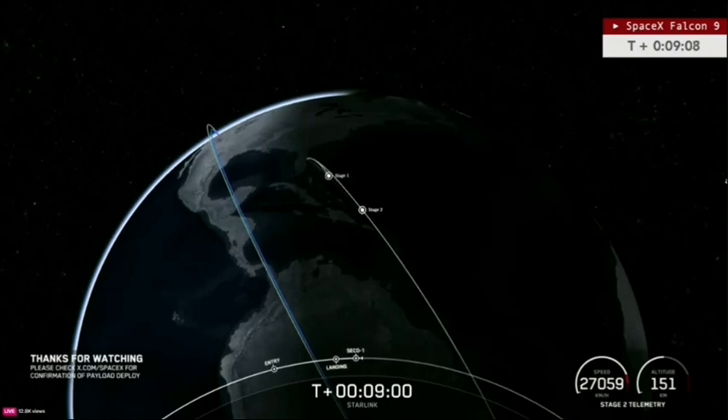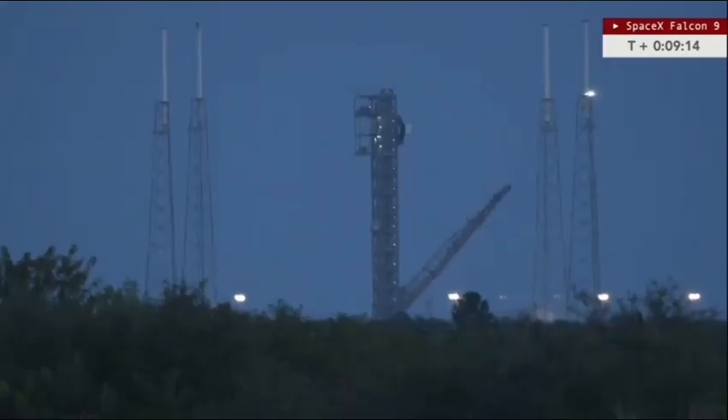Nominal park orbit insertion — the Merlin vacuum engine has now ceased firing and is in the parking orbit, getting ready to set up for Starlink satellite deployment. It will remain in that parking orbit until T plus 54 minutes 12 seconds, at which point the Merlin vacuum engine will fire for a quick 2-second burn, and then at T plus 1 hour 5 minutes 22 seconds the 23 Starlink satellites will deploy, as we gaze out over an empty launch pad.